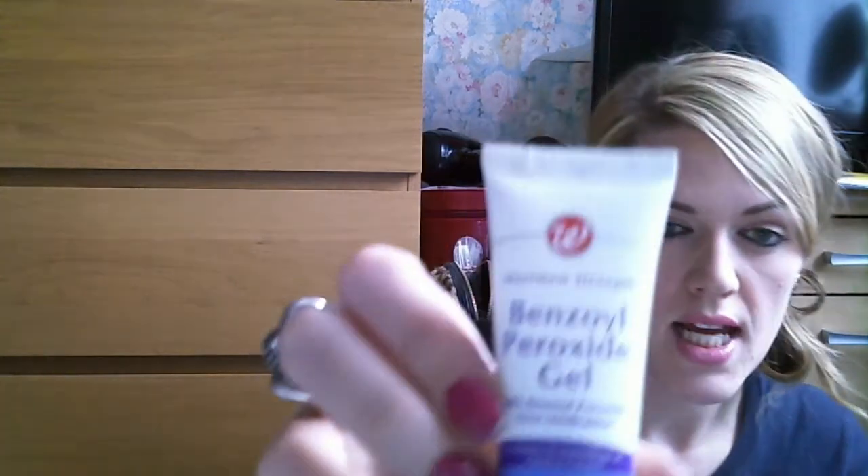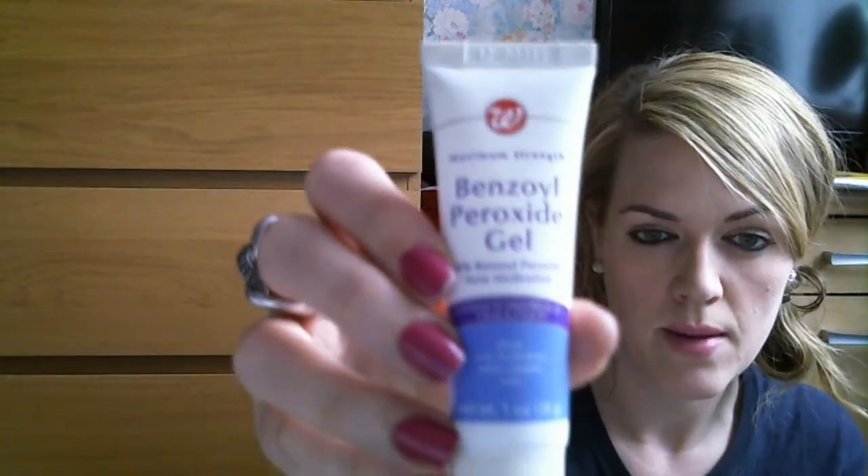I'm not sure if I've ever mentioned this before, but this is the Benzol Peroxide Gel from Walgreens — it's 10%. When I feel like I'm getting a spot coming, this stuff is amazing. You just put it on as soon as you feel one coming and it dries up the spot. It does dry your skin in that area — it will go really dry the more you use it — but it does combat the spot. It is amazing. I use this every time I feel a spot coming.